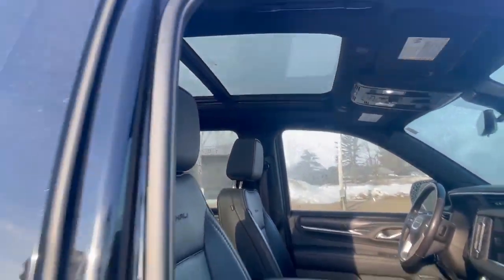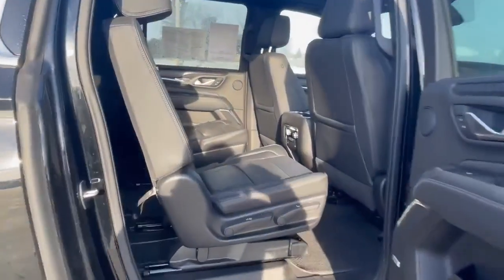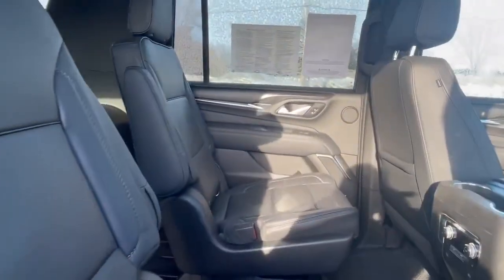Let's take a look in the second row here quick. In the back you're also going to get two bucket seats — these don't come standard in these vehicles either — and they're also going to be heated.